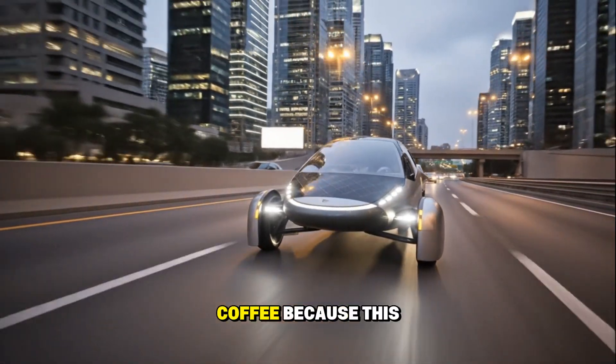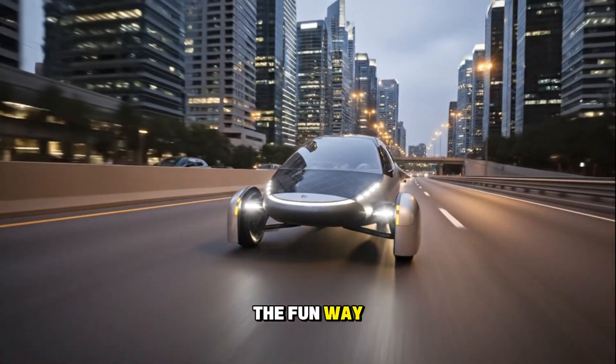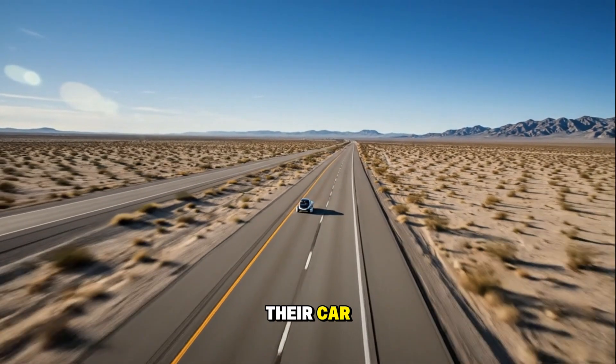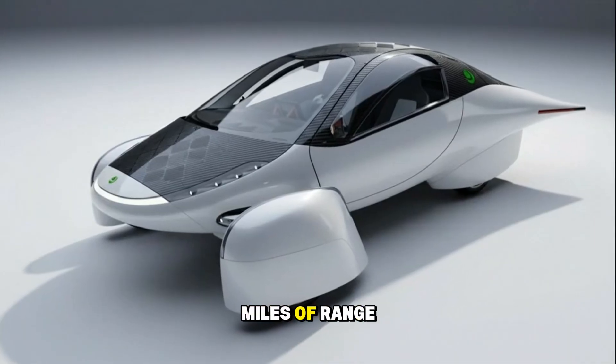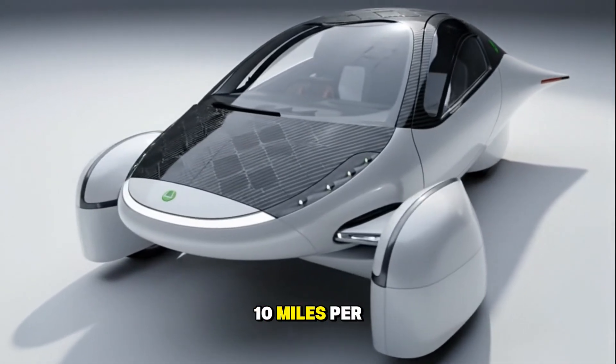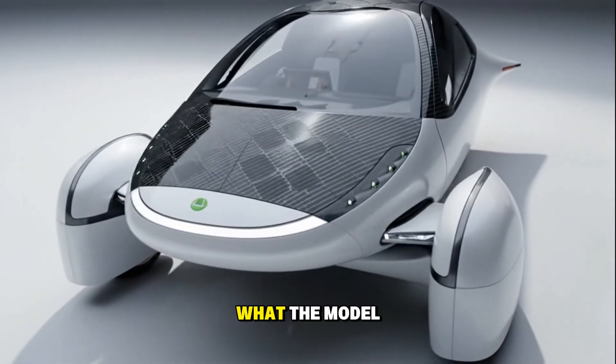So grab your coffee, because this is going to get nerdy — but in the fun way. Let's start with something familiar: the Tesla Model 3 rear-wheel drive. It's one of the most efficient EVs you can currently buy, with an EPA-rated range of around 270 miles using a 60 kilowatt hour battery pack. If you divide that out, you get about 4.6 miles per kilowatt hour — fantastic efficiency by today's standards. Now here's where things get wild. Aptera claims that their car, using the same EPA test cycle, can get 400 miles of range with a 40–45 kilowatt hour battery pack. If that's true, that means around 10 miles per kilowatt hour — more than double what the Model 3 achieves.